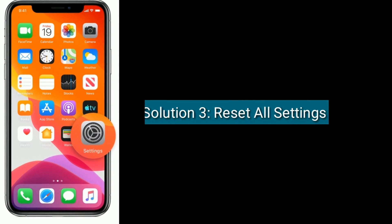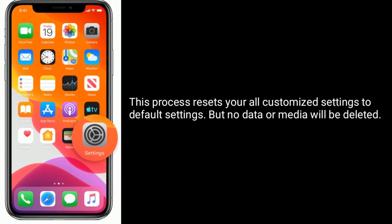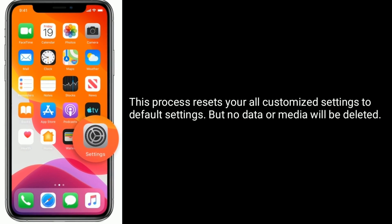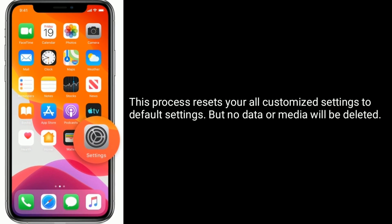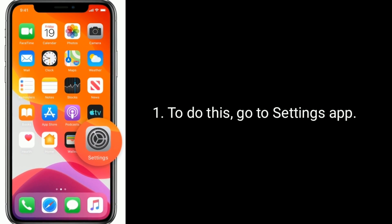Solution 3 is Reset all settings. This process resets all your customized settings to default settings, but no data or media will be deleted. To do this, go to the Settings app.